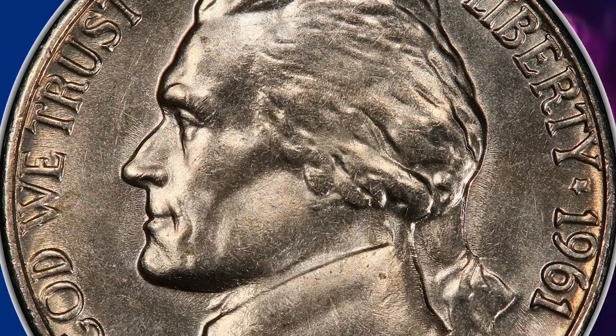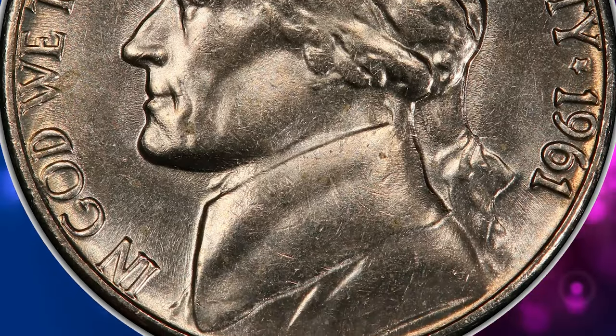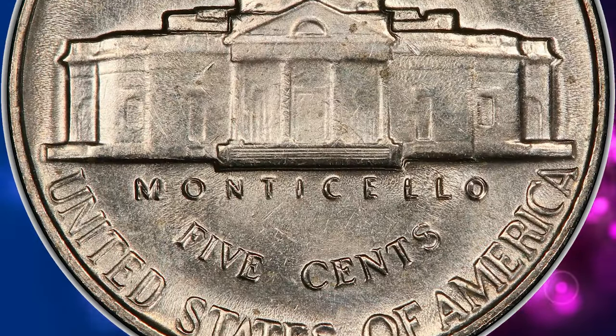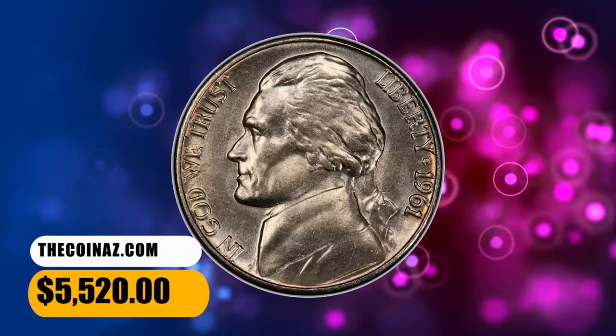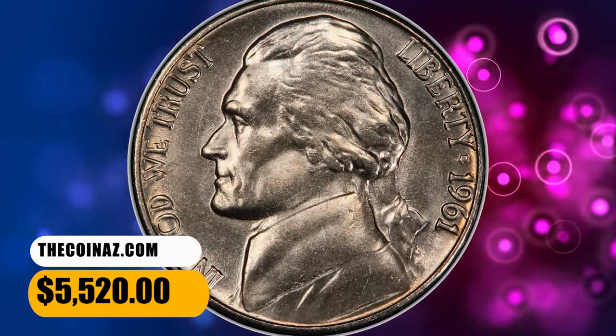yet only 24 of those submissions are designated as Full Steps. Delicate gold toning appears over the satiny gray luster of this lovely premium gem. This specimen was sold for $5,520.